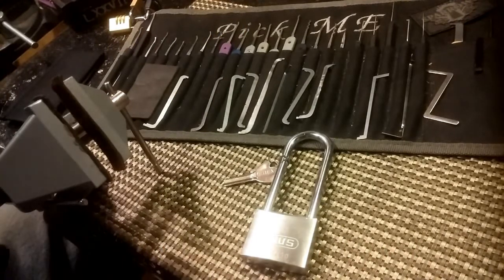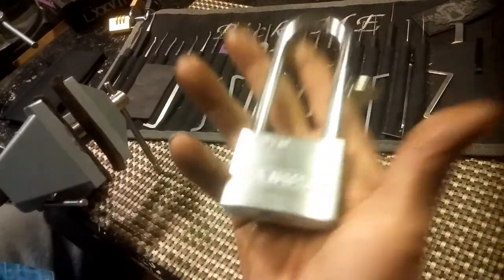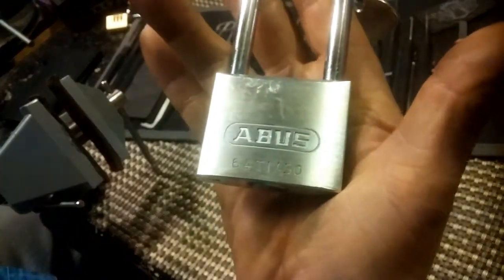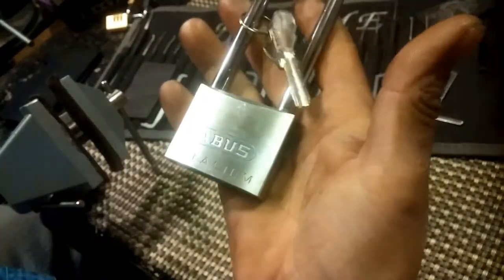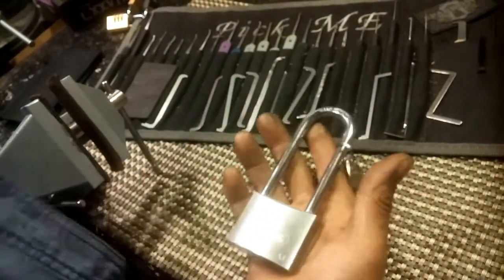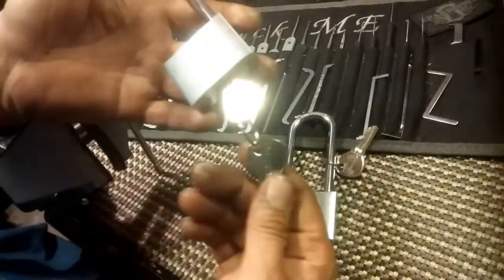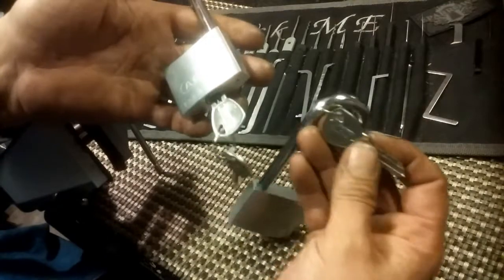Hello and welcome back. Today I'm continuing my one Abus a day series. This time I grabbed the Abus 64TI/50 Titanium. I got two of these — thank you for sending them. The other one I picked out of the package had two keys, and this one has one key.